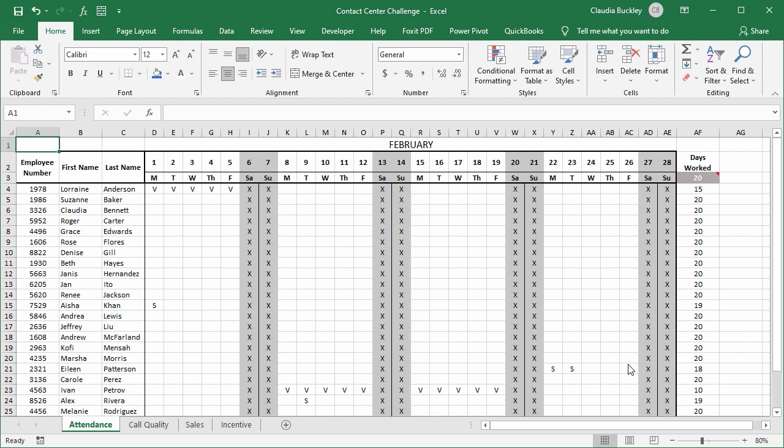Today we're at a contact center and we want to reward the outstanding agents with a bonus. Agents are measured in three areas: attendance, call quality, and sales.